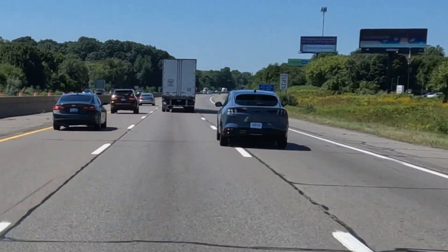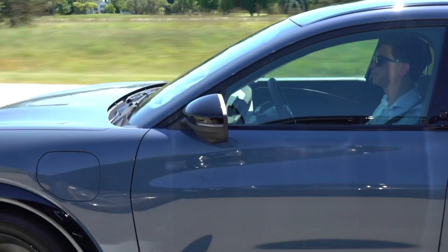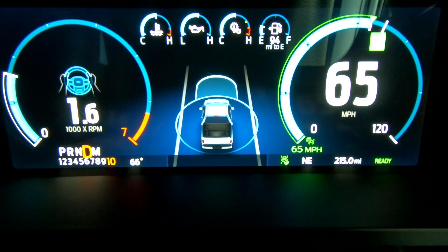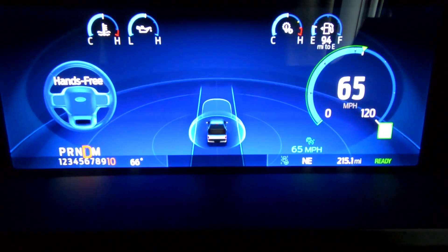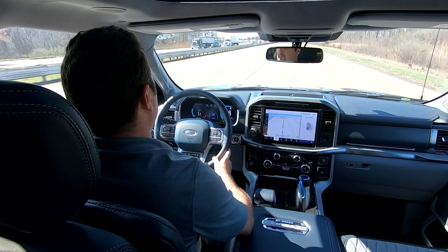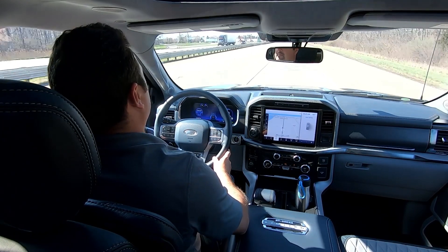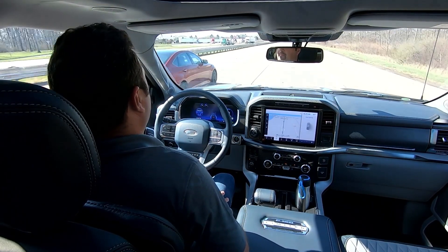Even if you don't opt in, Ford will give you a free 90-day trial. The hands-free driving system is currently offered on the Explorer, Expedition, F-150, F-150 Lightning, and Mustang Mach-E. But why is Ford making this move? It may have thought the price was too high, the take rate was too low, or with more scale it could lower the price — or maybe some combination of those. Let us know what you think in the comments.